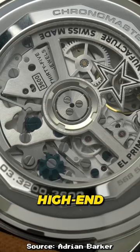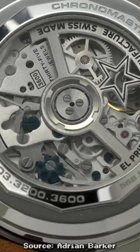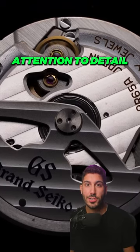Now, of course, some high-end movements even pay extra attention to the finish of the movement themselves, which just goes to show how much attention to detail they pay.